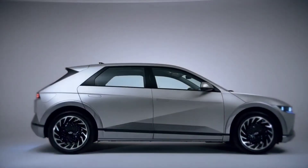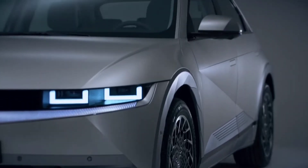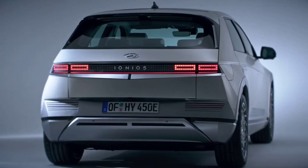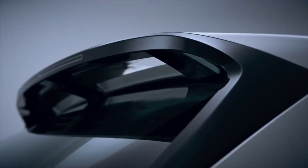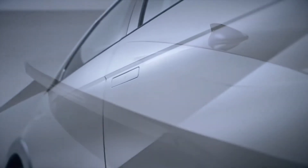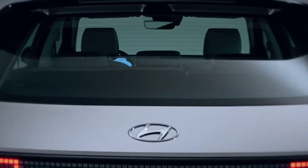This emissions-free RoboTaxi is packed with advanced technologies, such as over 30 sensors consisting of a combination of cameras, radars, and LiDAR. This creates a 360-degree view of high-resolution images and the capability to detect objects at long range.